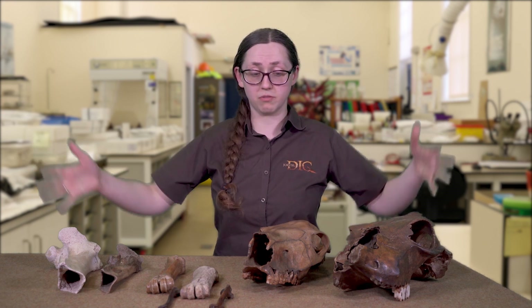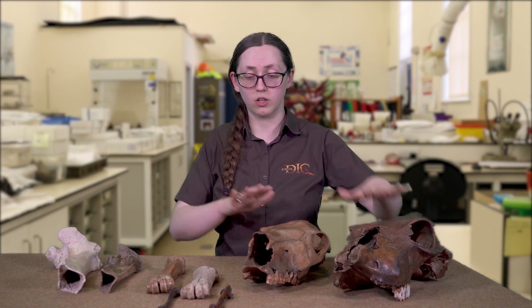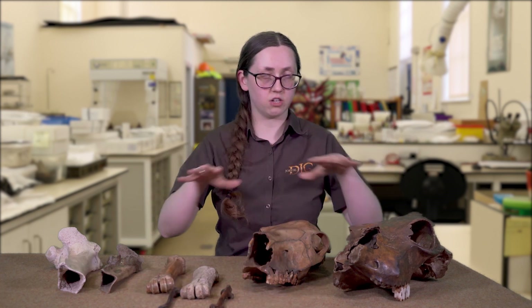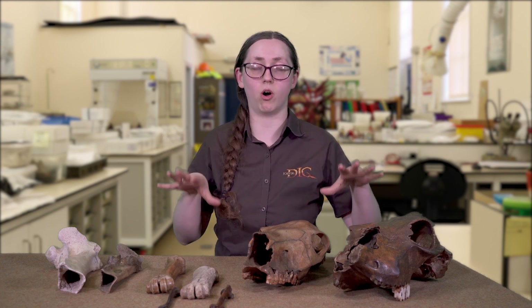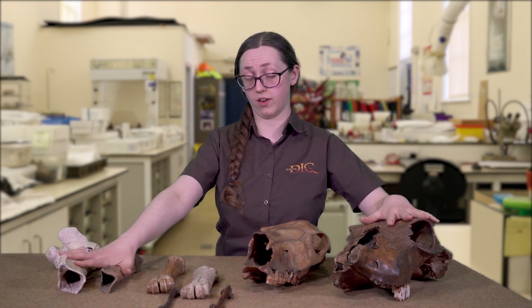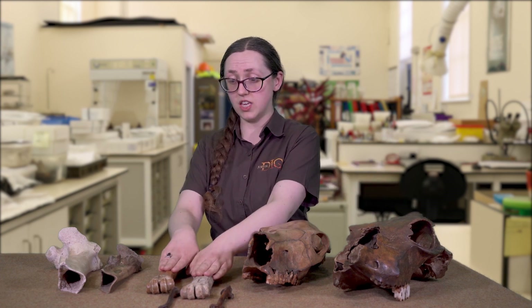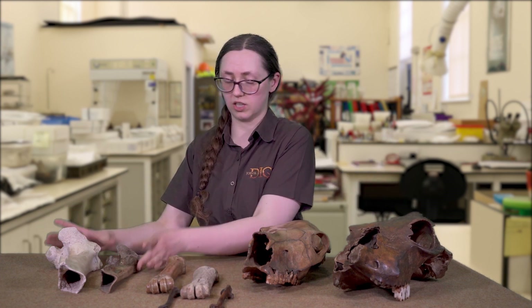Here in front of me I've got possibly three popular animals that we find quite a lot of. We've got cow, we've got horse, and we've got a bit of pig here as well. Each of them tells a little bit more of a story to help us piece together jigsaw puzzles. With the cow we've got three different sets: the cow's skull, cow's feet, and some cow's legs.